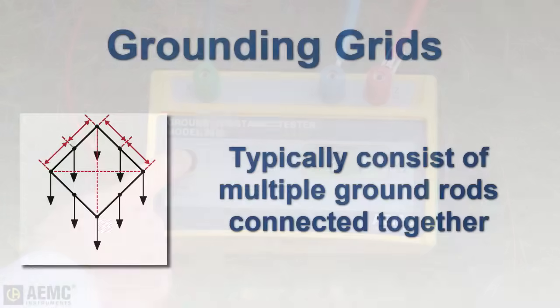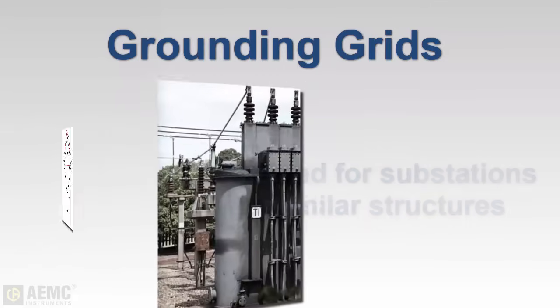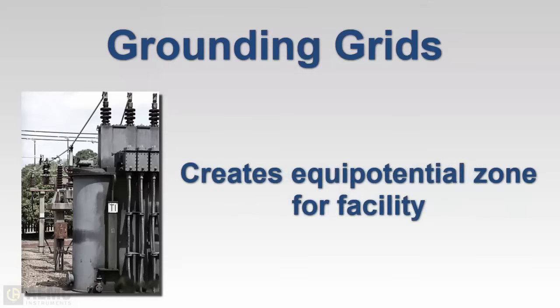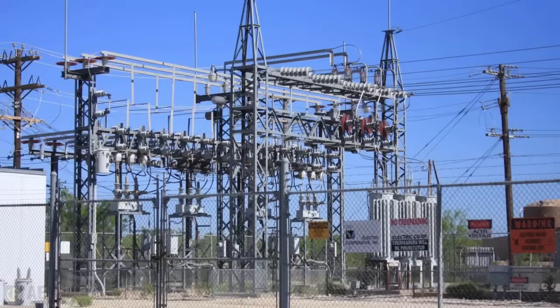As noted earlier, grounding systems can be grids consisting of multiple rods connected together. Grids are commonly designed for substations and similar facilities to provide the lowest possible earth resistance values, as well as to create an equipotential zone throughout the entire station. The fence surrounding the substation is usually included in the zone for safety reasons.